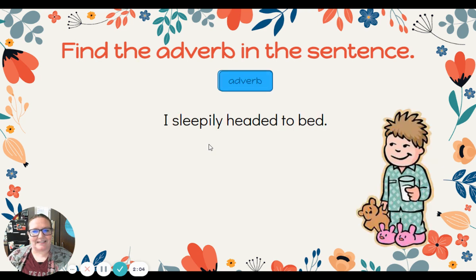All right, let's take a look at our next sentence — Ms. Davis can relate to this one! I sleepily headed to bed. Sleepily headed to bed. What is the adverb telling how in this sentence? Did you spot the word sleepily? Sleepily is telling how I headed to bed.